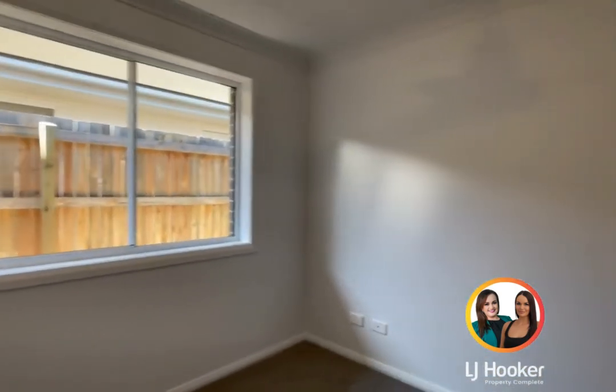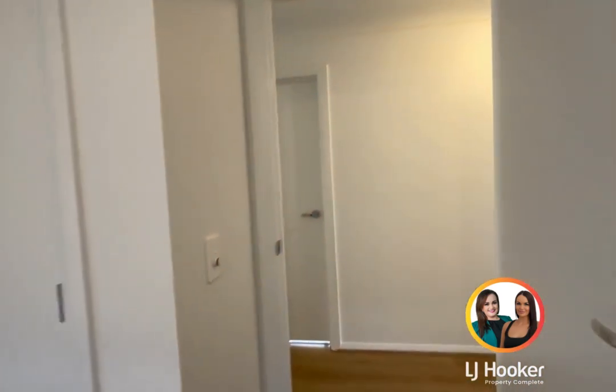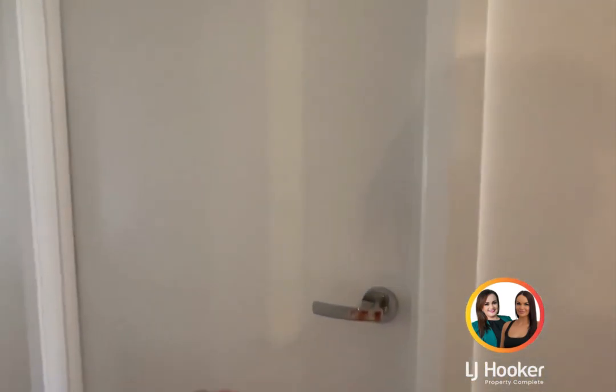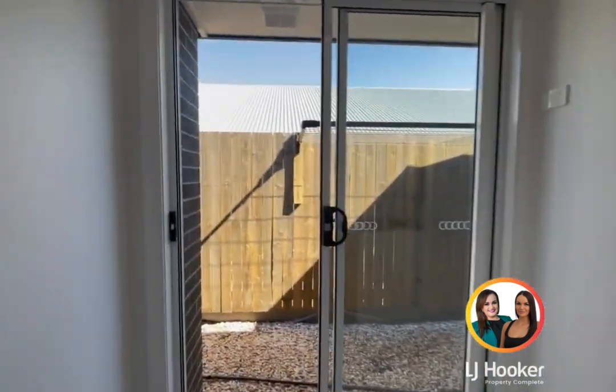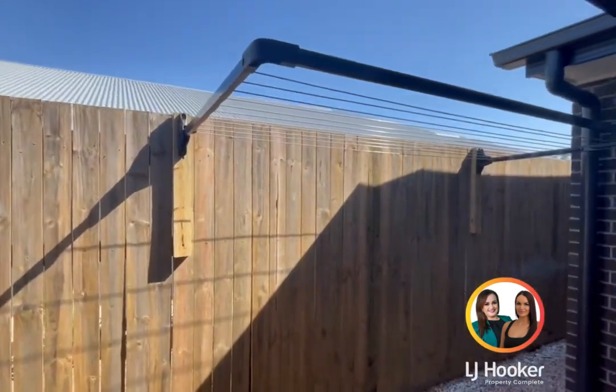Bedroom four on the left — again, much the same as bedrooms two, three and four. Across from bedroom four, you've got the separate internal laundry with direct access to your clothesline.